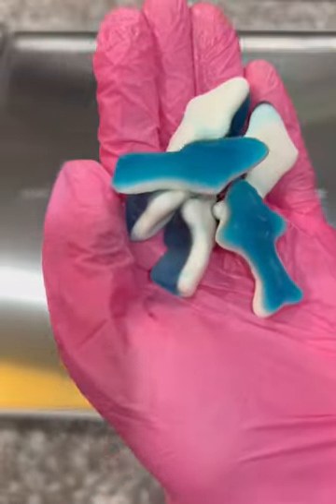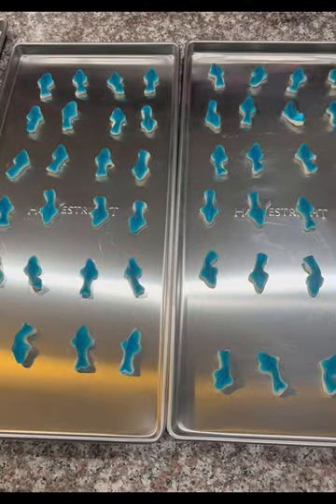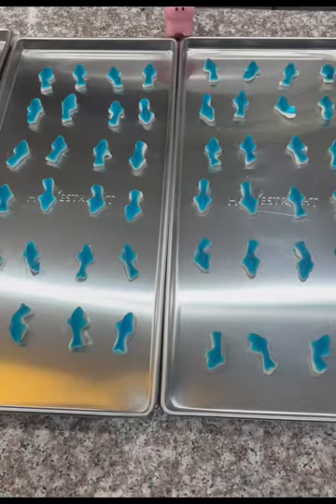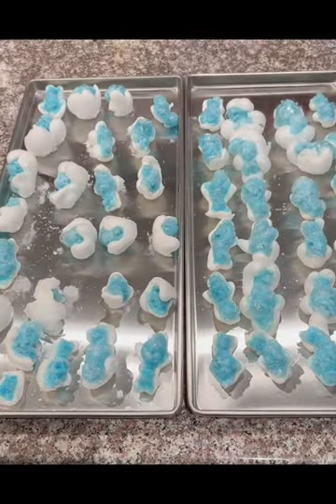When I was little and I would go into candy stores, I would get so excited when I saw these gummy sharks because they were my absolute favorite. They just taste so good. So I even got more excited when I found this gigantic gummy shark. I just had to see what these were going to do in the freeze dryer.